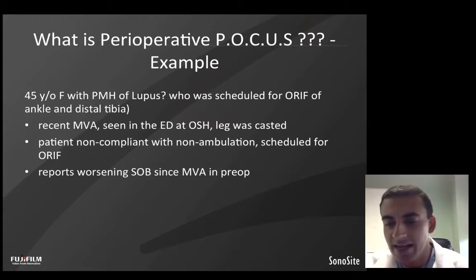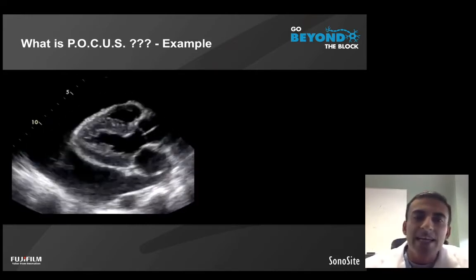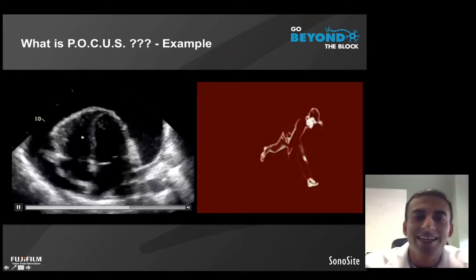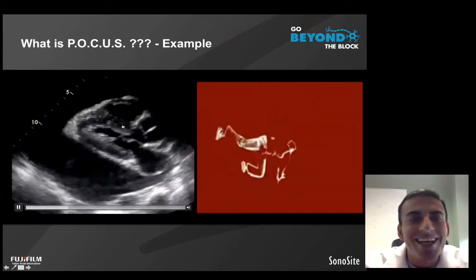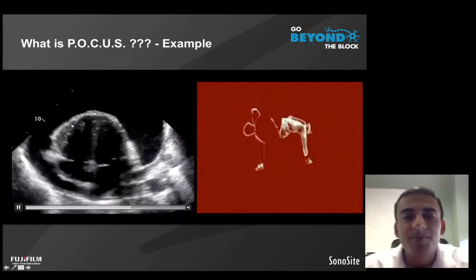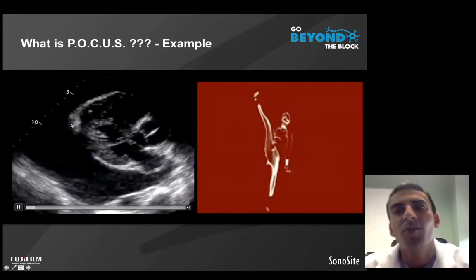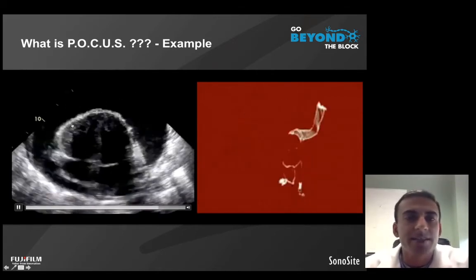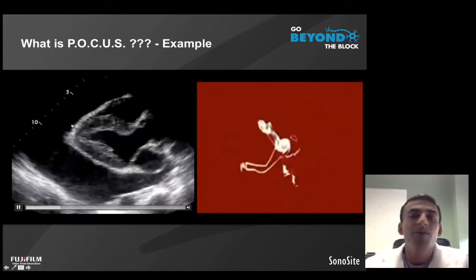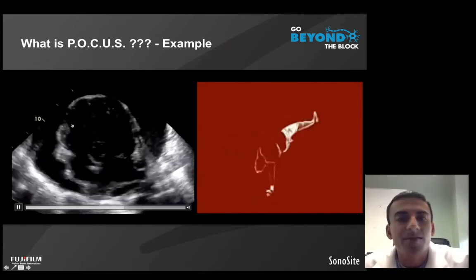We did a thoracic examination, and I'll show you the videos here. Even if you've never looked at a picture of the heart before, you can assess that this picture is abnormal. The heart is essentially dancing within a large fluid-containing space. We were able to determine that this patient had a very large pericardial effusion — the mechanism causing her shortness of breath — and we were able to rapidly diagnose that using point-of-care ultrasound. Ultimately, she received the intervention she needed and was able to have her surgical procedure at a later date.